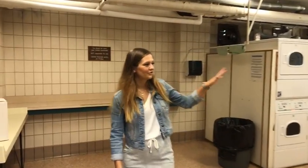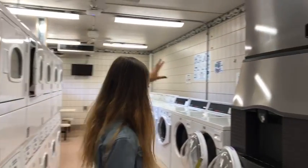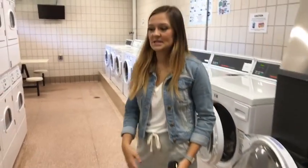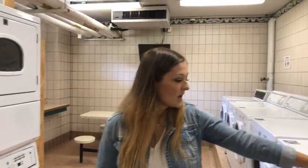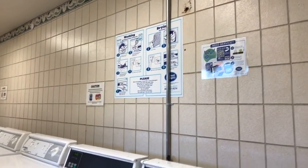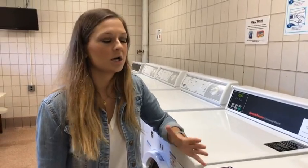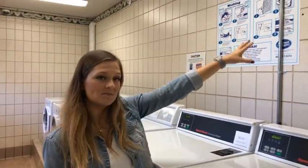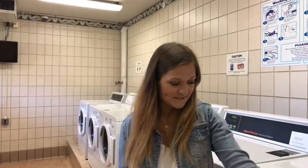Here's the laundry room — it's a little loud in here. We have eight washers and ten dryers. You can scan the QR code on the washer with your phone; it will alert you when you're done washing and send you a text or notification. You can download the app in the App Store or Google Play, scan the QR code, and it'll tell you when it's done and which machines are open — a really good tool.